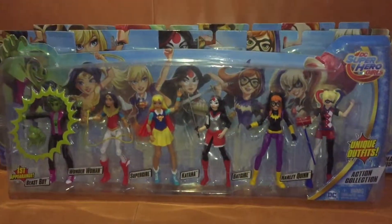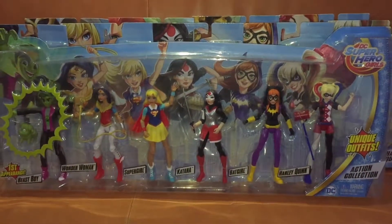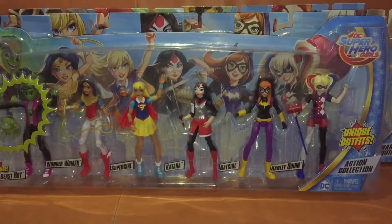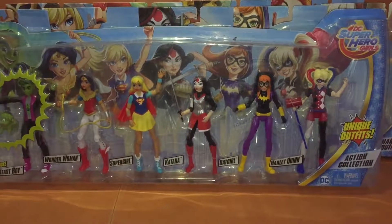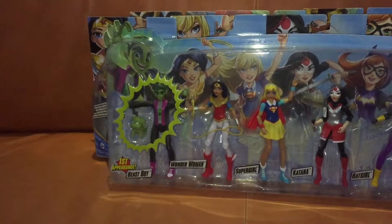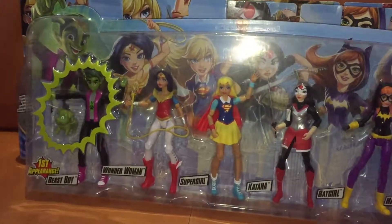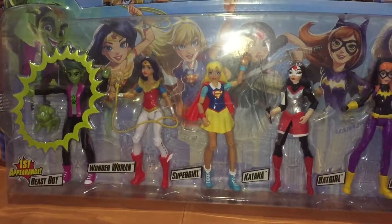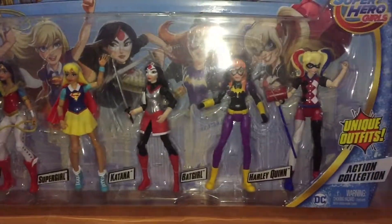Hey buddy, we are back with another Looking at Toys video. And in today's video we're going to be taking a closer look at these DC superhero girls figures. There are actually quite a large number of superhero girls within the DC catalogue, and a few of them have actually managed to make their way into these sets here.